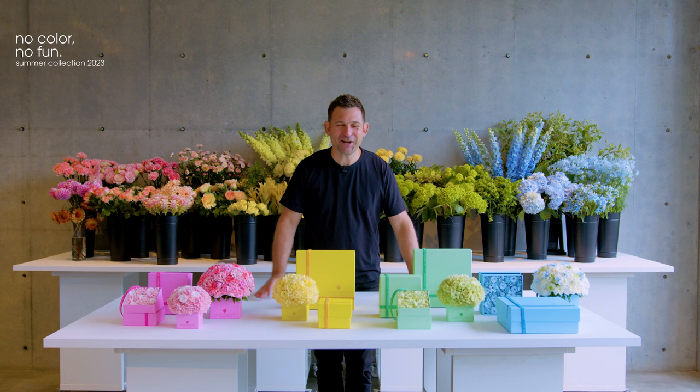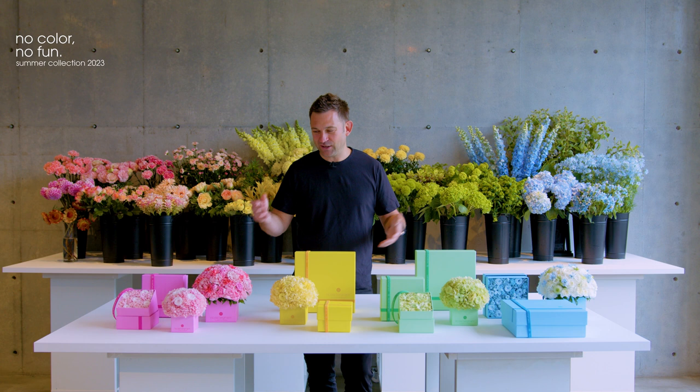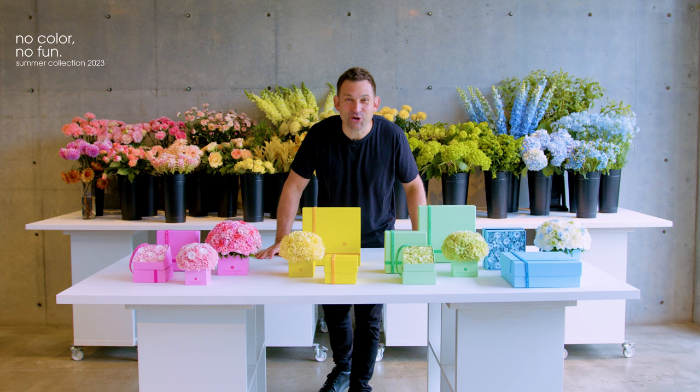I hope you have enjoyed the presentation of our summer collection. I really think that there is something for everyone here. The whole lineup is really designed as a gift for yourself, but also of course for somebody who cares about someone you love. Color-wise, I believe there is something for everyone. So I hope you enjoyed the presentation. No color, no fun.